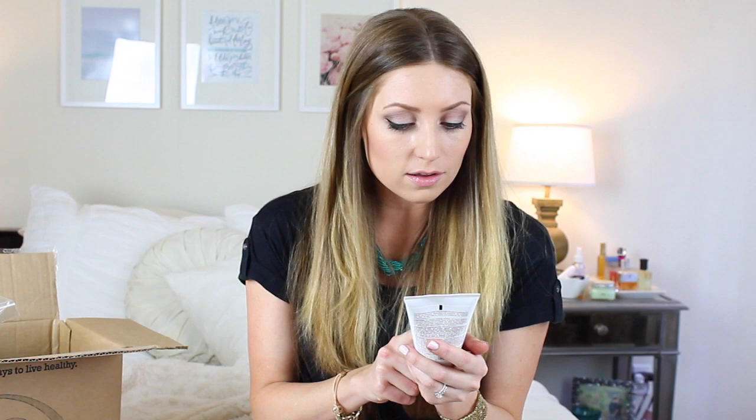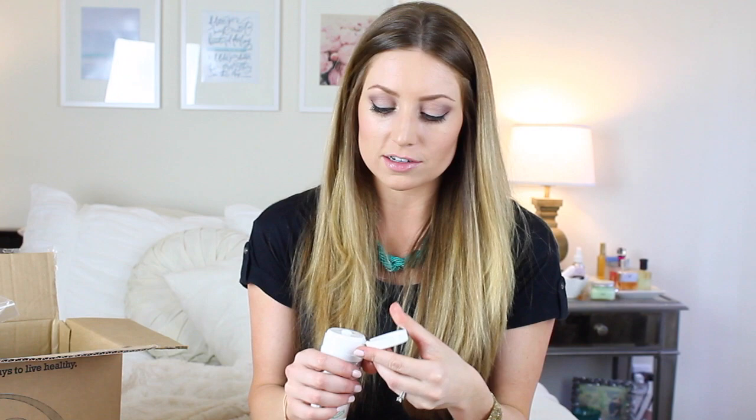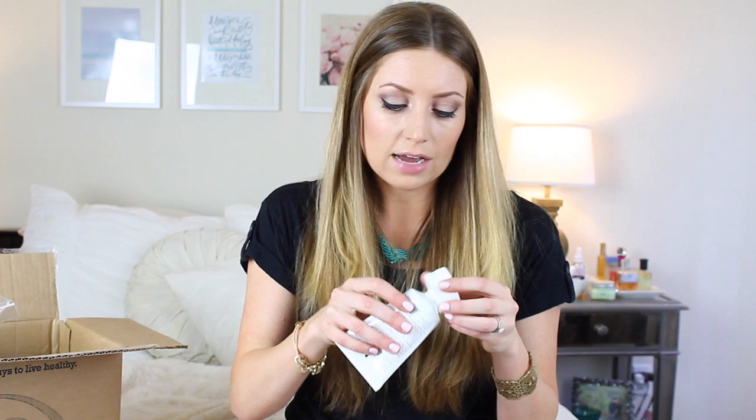Next I got two sunless tanners. The first one is by Nature's Gate — this is the natural-looking self-tanning lotion with olive oil. It's paraben-free, no artificial colors. I'm always trying new self-tanners. The one I've used through and through is the Sun Goddess — it's my favorite. It gives you the most real-looking tan, it's not orange, and it doesn't really have a scent. So I'm really interested to see how this works because these two got really good reviews online.